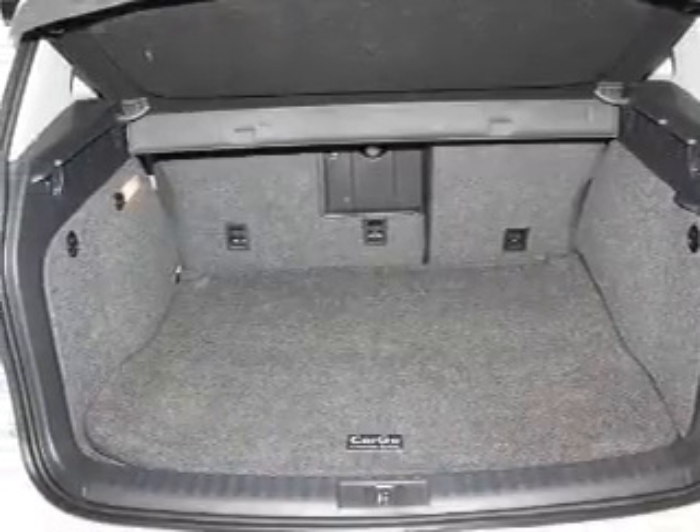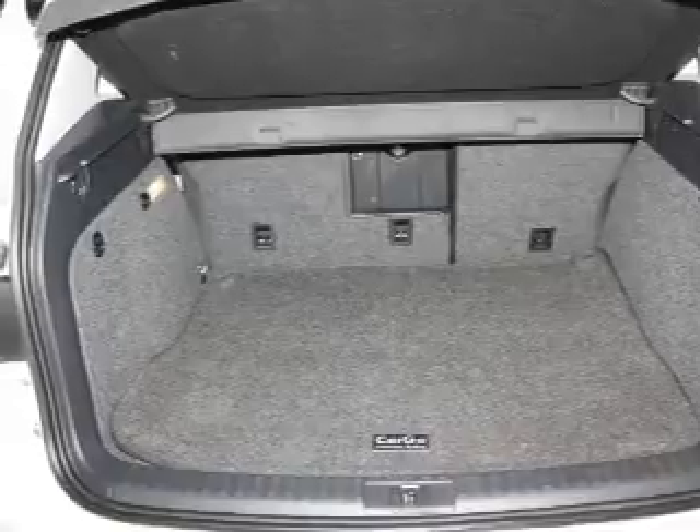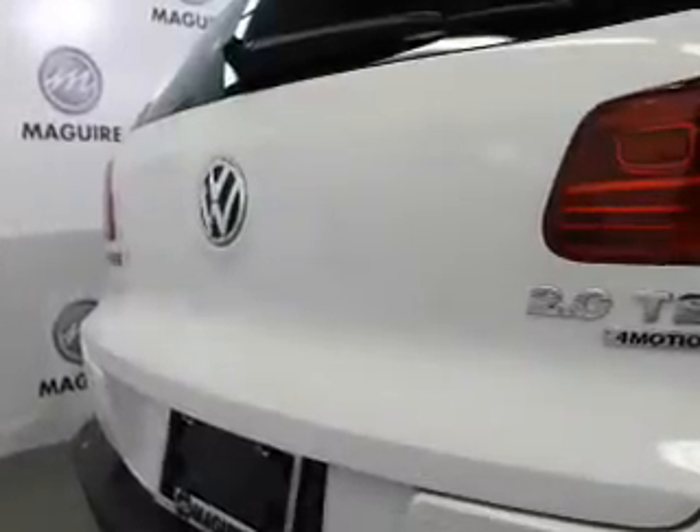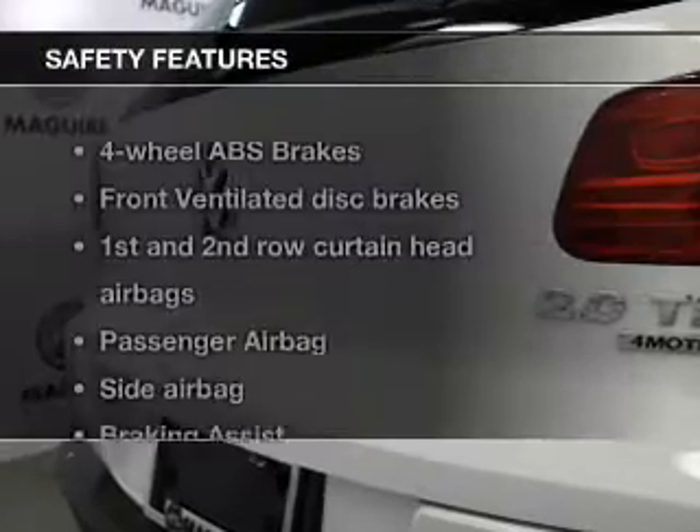Power door locks, power windows, cruise control, Bluetooth wireless, an AM-FM stereo with an MP3 player, a satellite radio, power mirrors. If safety is a high priority,